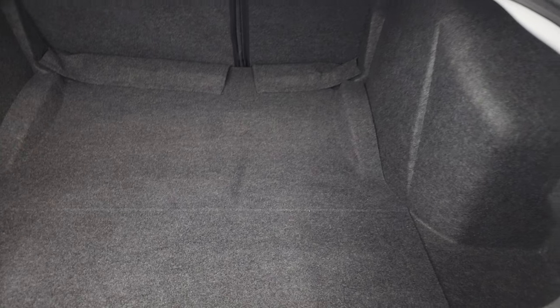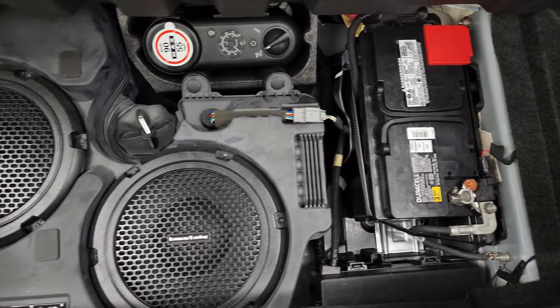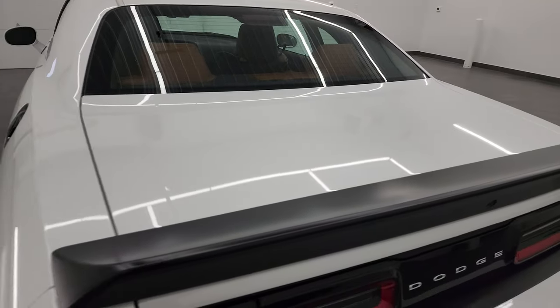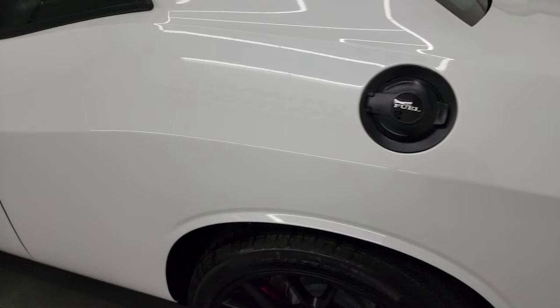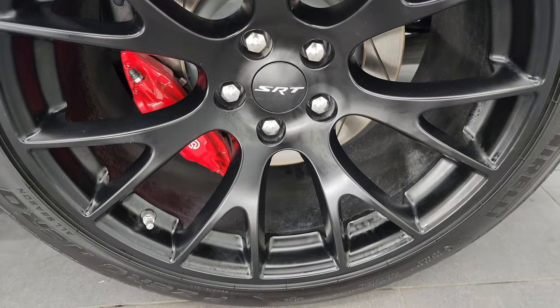The trunk lid is in very nice condition. The back storage area is very clean as well — you get the Harman Kardon subwoofers back here, a tire inflator kit, and that's where your battery is located. The trunk shocks are doing a nice job holding that trunk lid up. It shuts nice and solidly. Going down the driver's side, just as clean as the passenger side — no dents or dings — and the back wheel is just as clean as the rest.